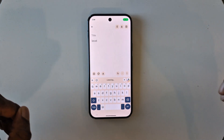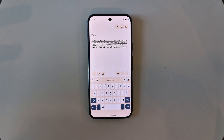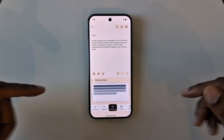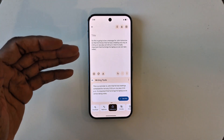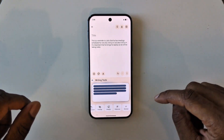With airplane mode on and no internet connection, I can still use writing tools and voice assist. Here's a message: 'This is a message for John tomorrow so that he'll know he has a meeting not only at 2 p.m. but also at 5 p.m., and it's really important that he brings his laptop so he can take notes.' After hitting space, writing tools pop up, read the entire message, and add punctuation automatically. I'm going to make it more professional — all of this is happening on device on the Pixel 9 Pro, so none of this text is being sent up to the cloud.